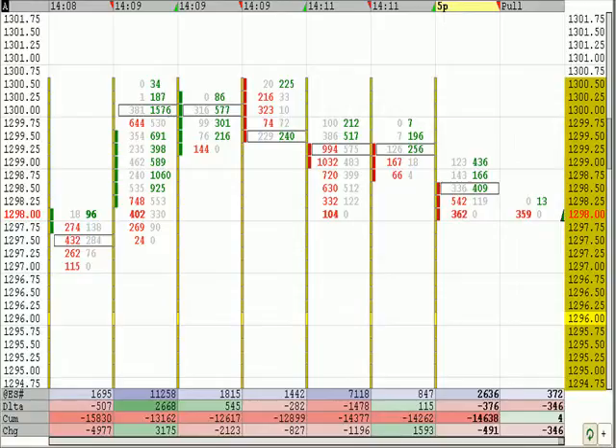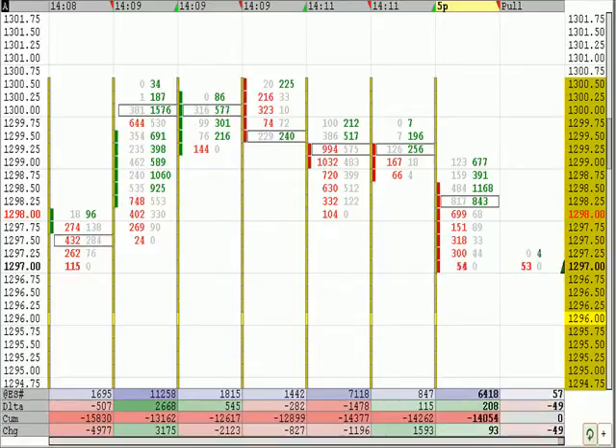We need a 97.50 tick to get filled. We're down, testing 98, 98.25. Starting to see some activity on the bid, and starting to see some activity on the ask. There's the 97.50 tick — we're out on three contracts. Our target is to buy one more at 93, 92.75.